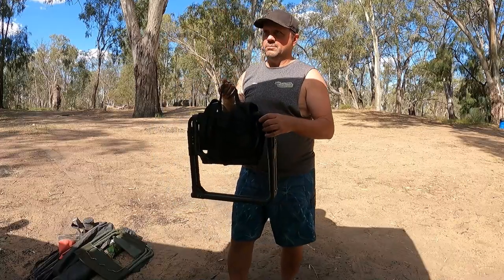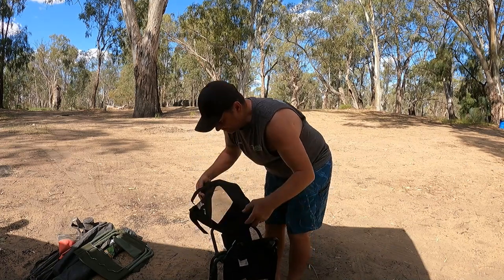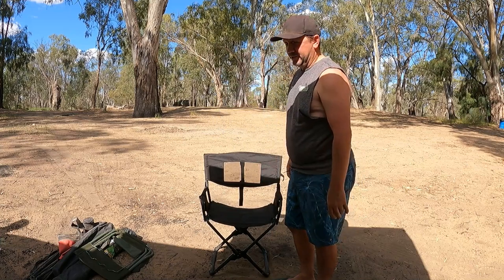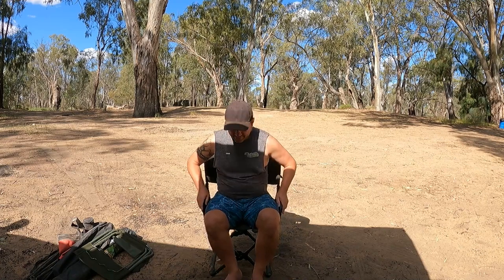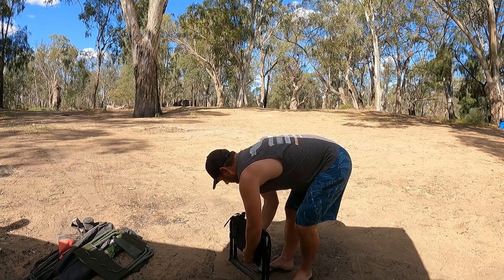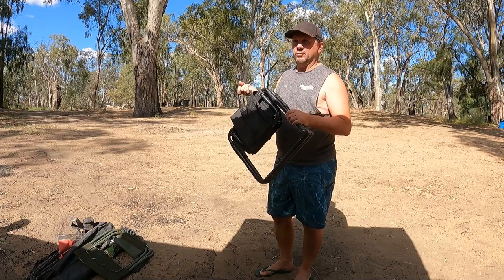This is the Front Runner directors chair — at the moment this is what I'm taking with me most places. It folds up pretty easily, pull up and out and it's done. Structurally it's pretty sound, and comfort-wise it's very comfortable — it's the one I've been taking everywhere with me lately. It's got holders for different things, but it's not all about gadgets — it's just a nice comfortable relaxing chair. I've sat in it for most of the night with no dramas. You can put it away in no time — very impressed, it's with me in the car all the time now.